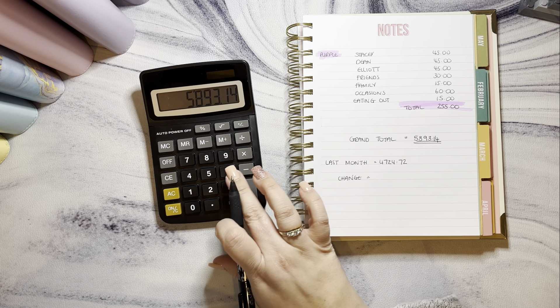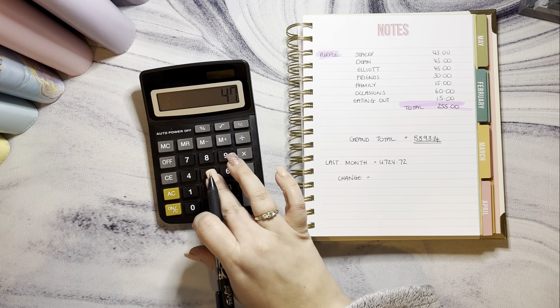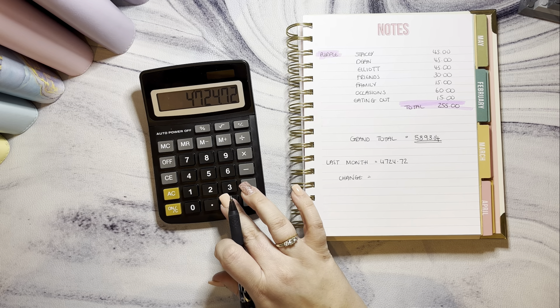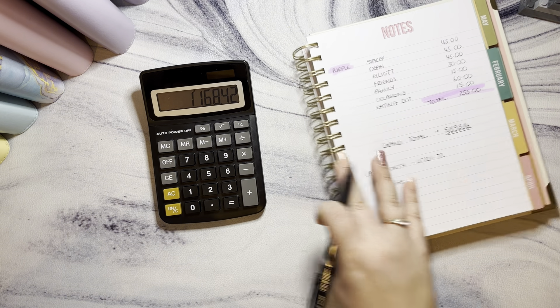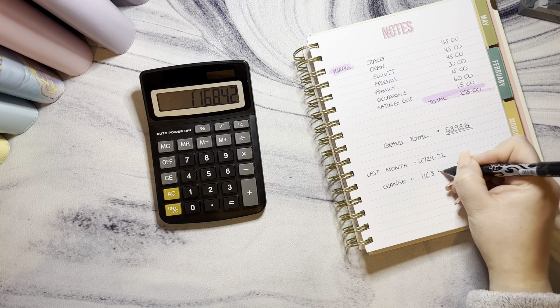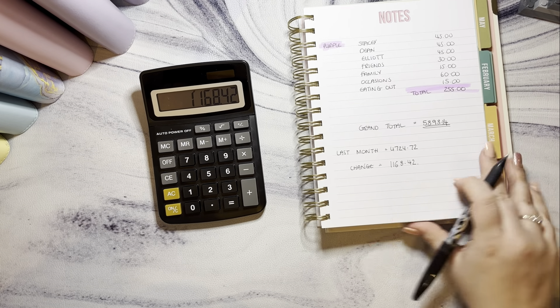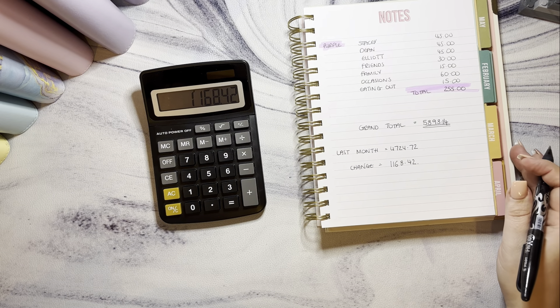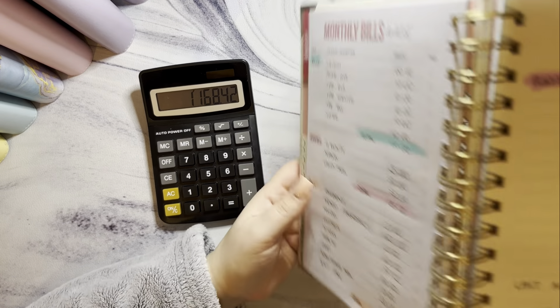We had £4,724.72 at the start of — well, last month — and we have saved £1,168.42 this month. That is bananas! I've got it written down here — the wedding fund has gone up by £600, and the 100 envelope challenge has also brought things up quite a bit.